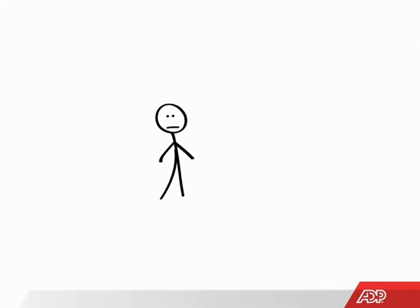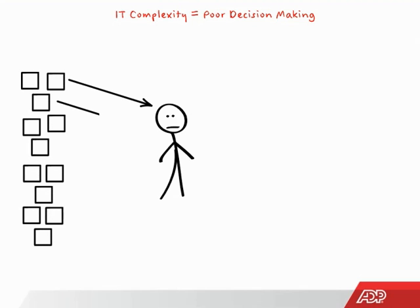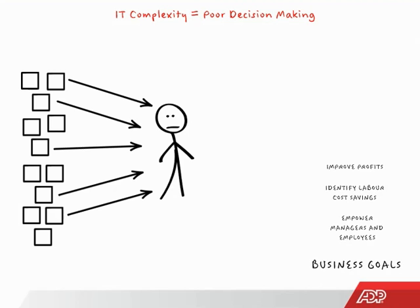You need to make confident HR and payroll decisions that shape positive outcomes for your organization. But in a recent CFO survey, nearly half of respondents admitted that IT complexity and inconsistent data are barriers to effective decision making. With so much data coming from so many disparate sources and entry points, you can't always be sure you have the best information to drive the executive decisions that help you meet your business goals — like improving profitability, saving on labor cost, and empowering managers and employees to be more self-sufficient.